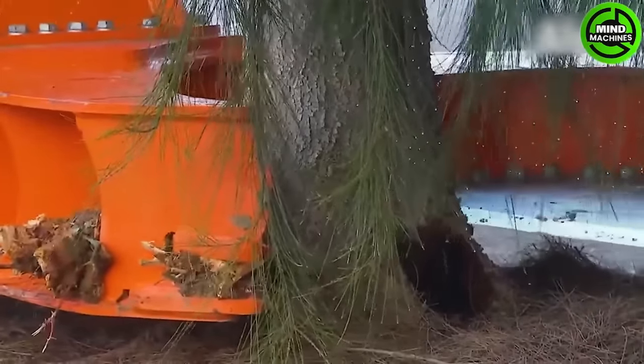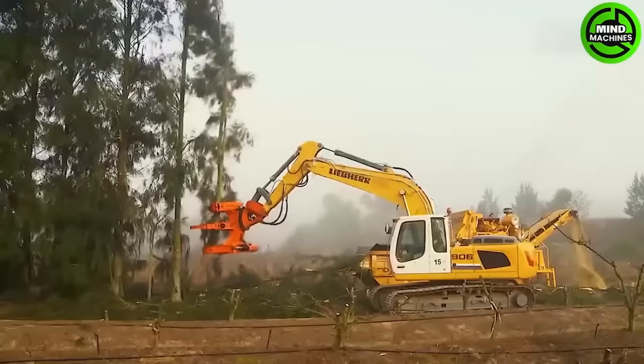If you have your own apple orchard, this is the most convenient tool to save your back from picking apples.